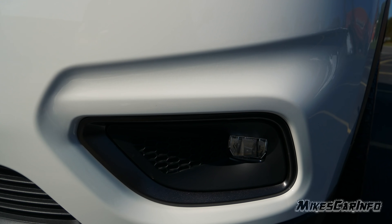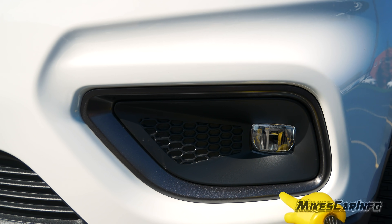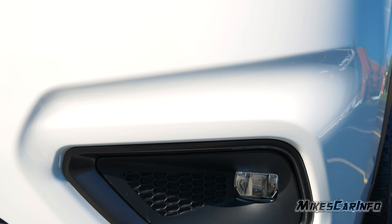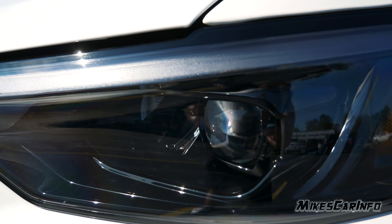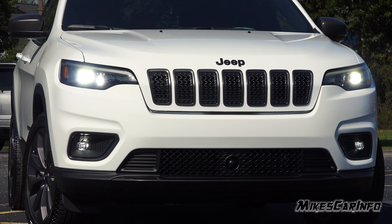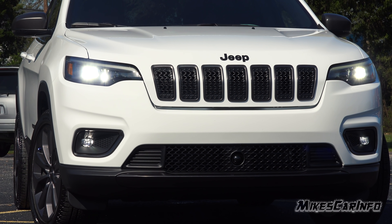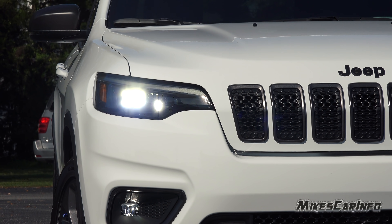The bezels around the fog lights are also Granite Crystal, and then matte black in the center port. The exterior lights on this vehicle have black bezels for the headlights. The exterior lights up front are all LEDs — fog lights, headlights, turn signals, and daytime running lights.